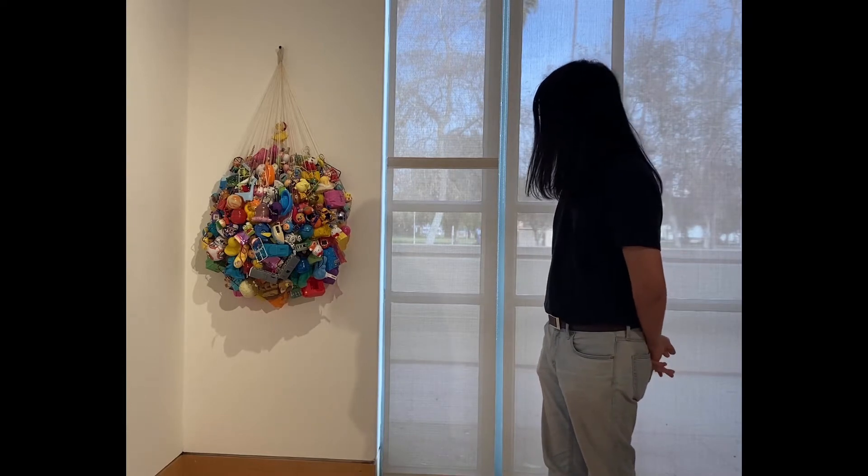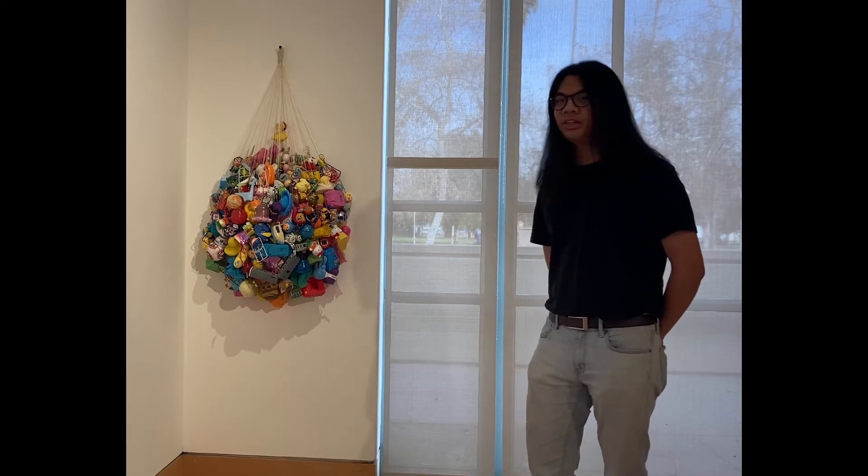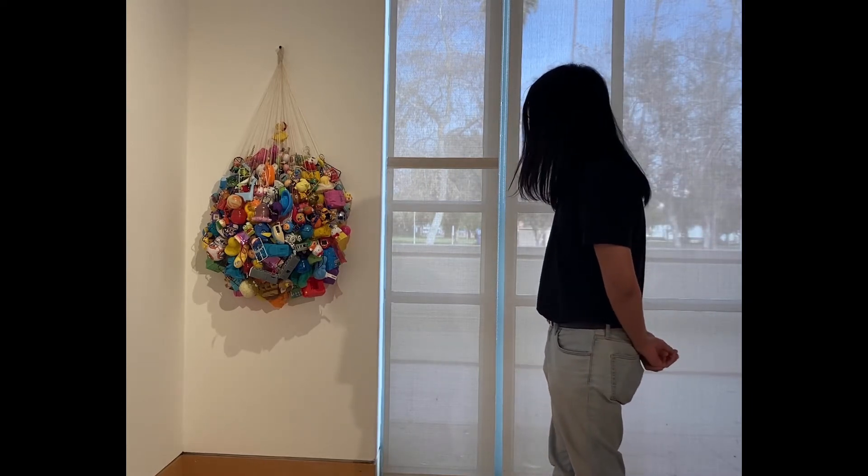This is Made in China, which every time I look at it turns out to be really different than the last time, because I keep adding toys to it.